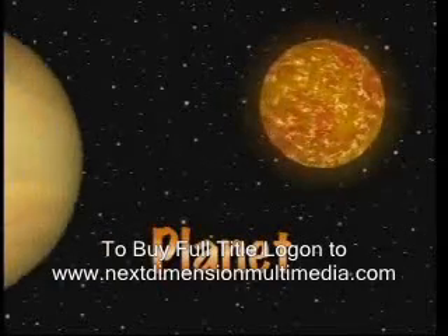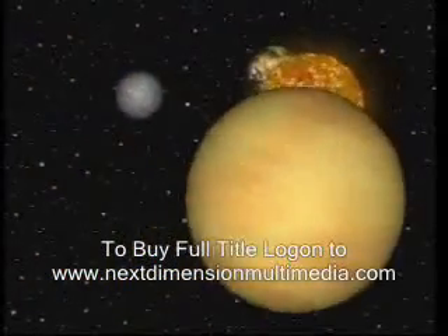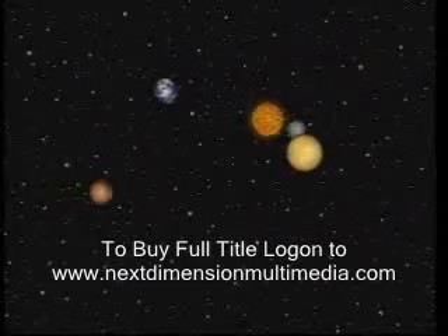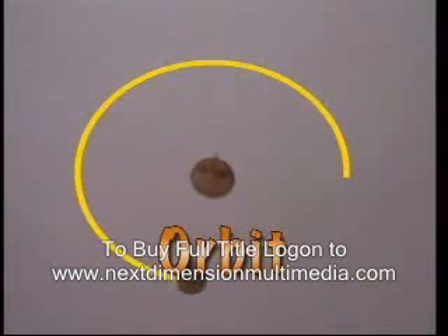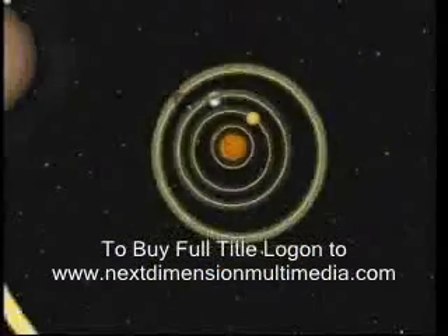A planet is a large body of rock or gas that orbits the sun. All of the planets in our solar system orbit the sun. To orbit means to move around another object along a path. Each planet orbits the sun at a different distance.